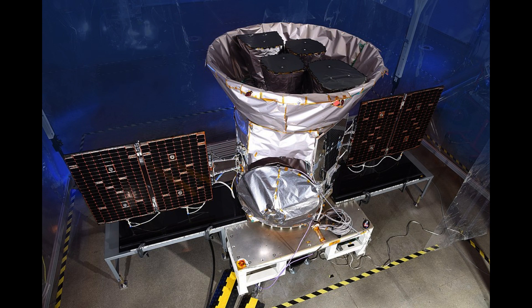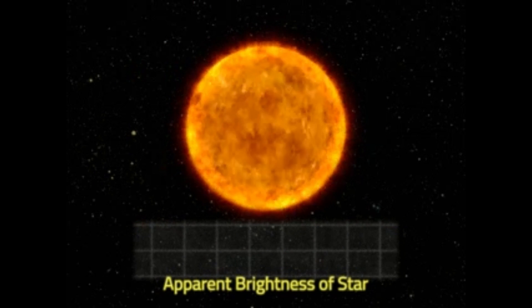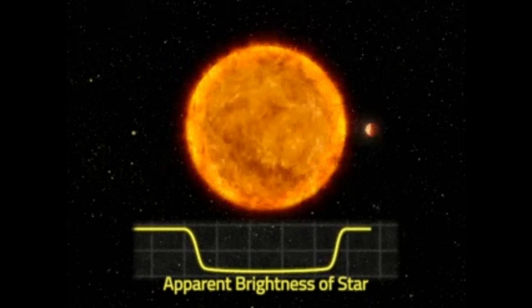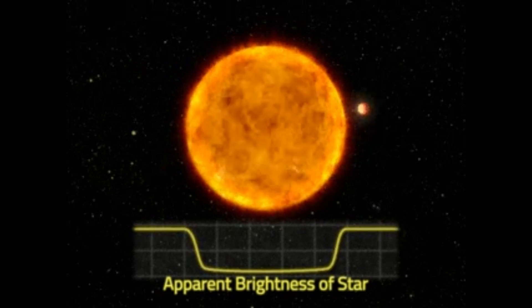First discovered in 2020 by TESS — the Transiting Exoplanet Survey Satellite — TESS looks for drops in visible light as exoplanets cross in front of their stars. This data gives us a rough idea of the size of the planet and the planet's orbit. So far, using this method, over 4,000 exoplanets have been discovered and tagged for further study.